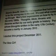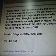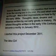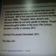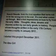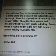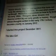Thoughts, ideas, dreams and theories written by our early greats in history. People whose thoughts written in the early 17th century became a reality in January 2012. There's actual documentation of people that had theories from the 17th century written as students' paperwork, and we are now discovering that this stuff is true. I started this project December 2011, the Idea Girl.